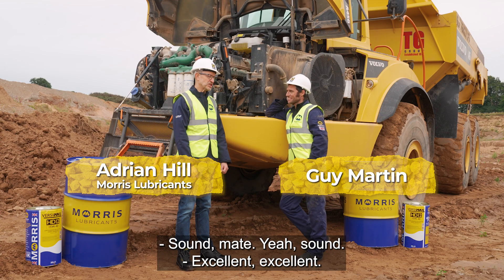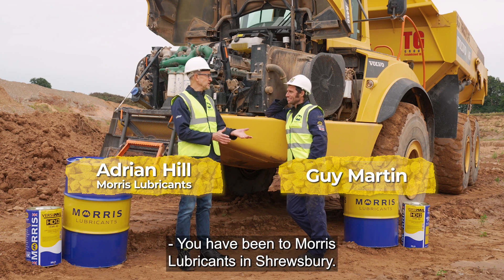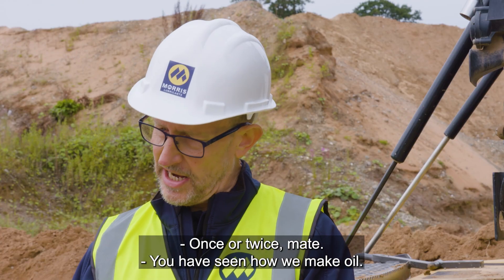Hi guys, how are you doing? It's a hell mate, yeah, it's a hell. Excellent. Have you been to Maurice Lubricant in Cerisebury? Walter Twines, mate.